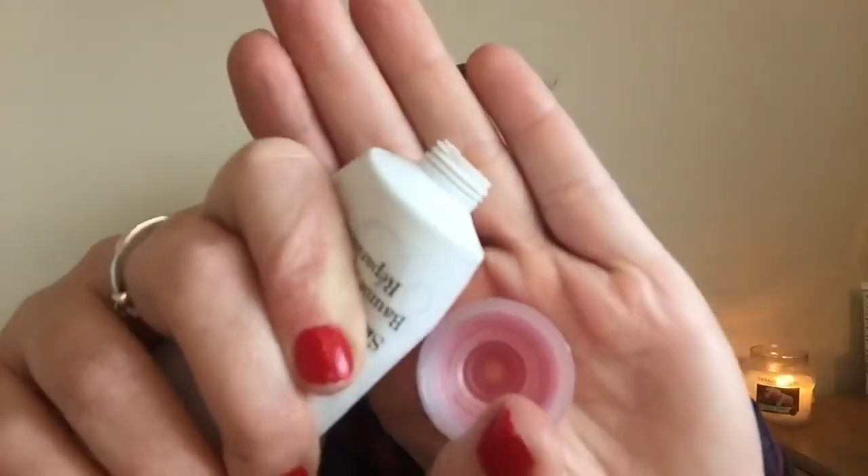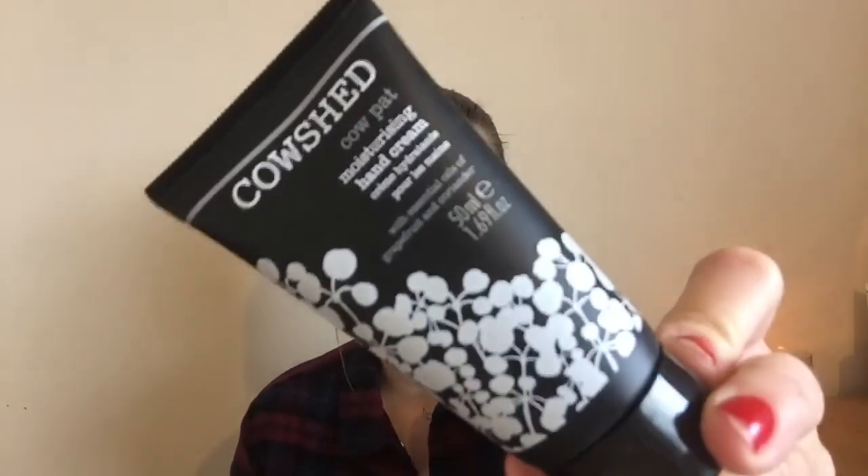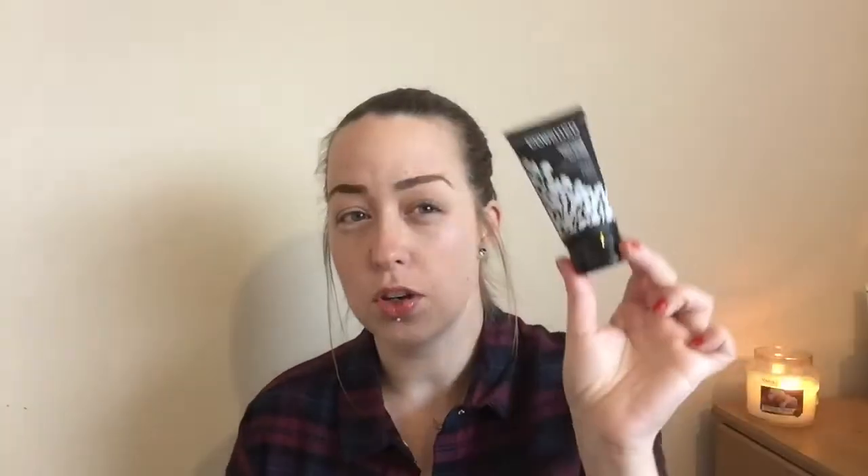It comes out quite thick and Vaseline-like, if I can just show you. Next is my favourite hand cream this month and it's the Cow Shed Cow Pat Moisturising Hand Cream with Essential Oils of Grapefruit and Coriander. I'm not too sure where I actually got this from — it might have been a Birch Box — but I use this brand quite a lot for shower gels and creams. Alessia is currently using a lot of it for her eczema skin, so yeah, loving this hand cream.